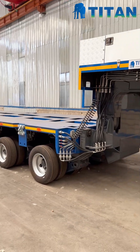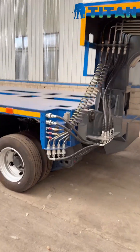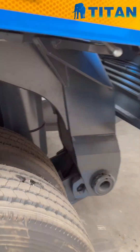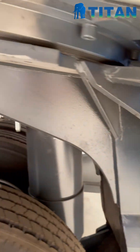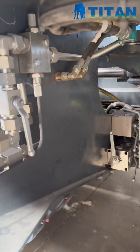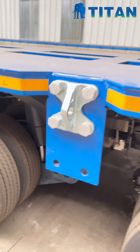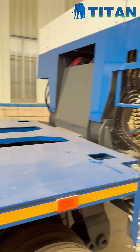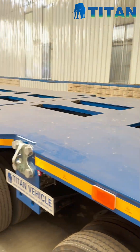This isn't just any heavy-duty transporter. It's a Titan SPM-T, a self-propelled modular transporter built to move the heaviest loads you can imagine. What makes it special? Every module has multiple axles with independent steering, which means it can move in any direction — sideways, spin in place, or crawl with absolute precision in tight spaces.